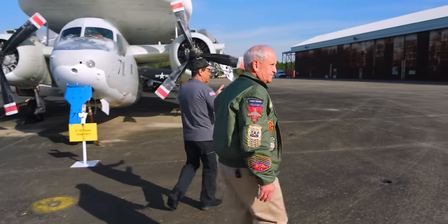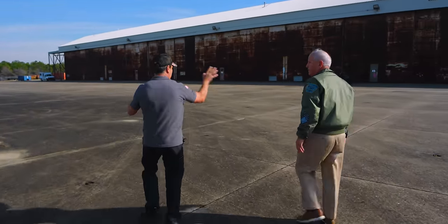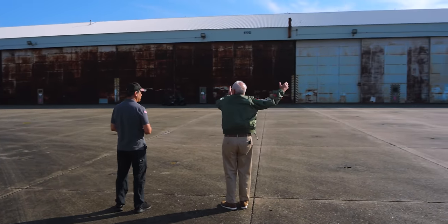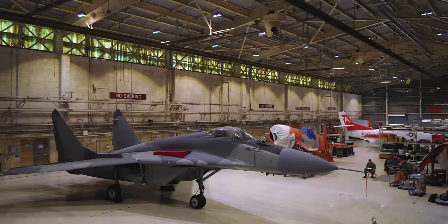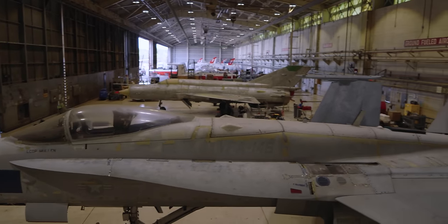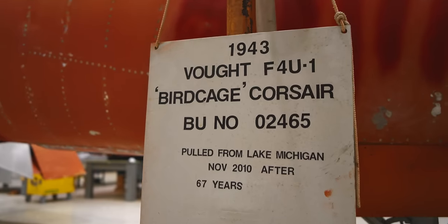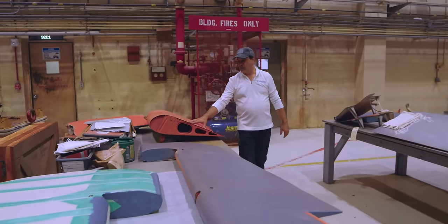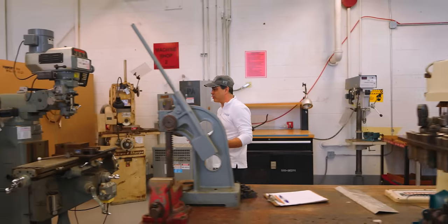Now, big hangar here that we're going to get to on another show — this is where all the restorations are done. This is our restoration hangar. We own the western two-thirds of it. Pensacola used to be a Naval Aviation Depot maintenance site — that went away due to one of the base realignment and closure commissions, but we inherited a wonderful physical plant: lathes, paint booths, drill presses, bandsaws, sewing machines — everything you need to restore vintage aircraft.